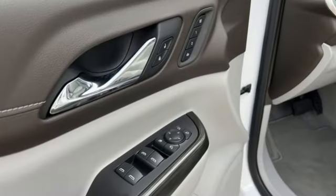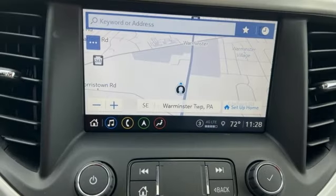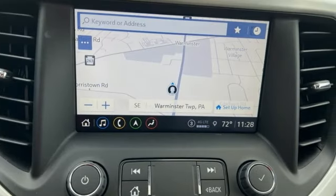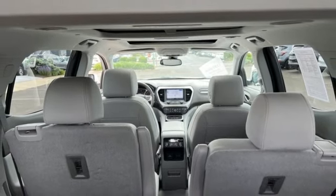Automatic transmission, front heated leather bucket seats, integrated navigation system with voice activation, auto dimming rear view mirror, dual zone climate control, Wi-Fi hotspot.